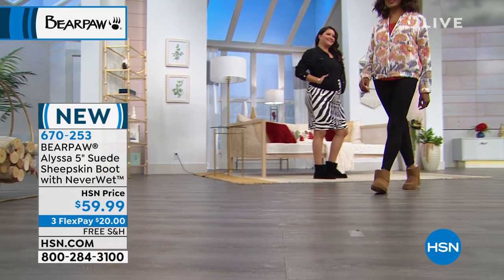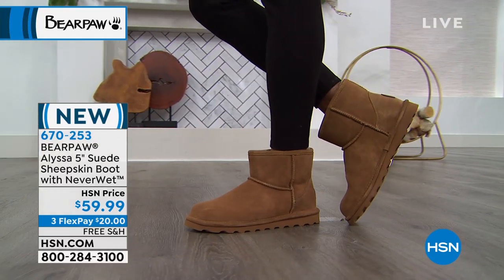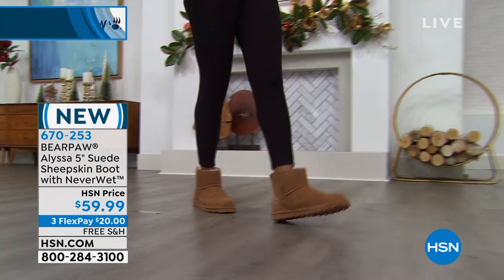When we debuted this one the very first time, it was screaming because we went from L tall to L short to L mini. I wish they just called it the mini because it's so cute — but it's the Alyssa.